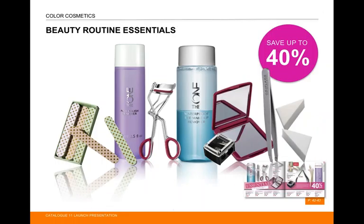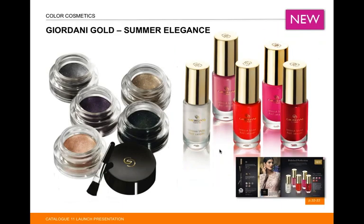There are also beauty routine essentials available with 40% off on pages 42 to 43 — including nail polish remover, eyelash curlers, waterproof eye makeup remover, mirrors, sharpeners, tweezers, sponges, and files — all those little extras you need.